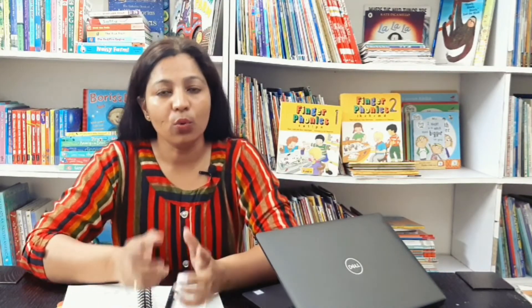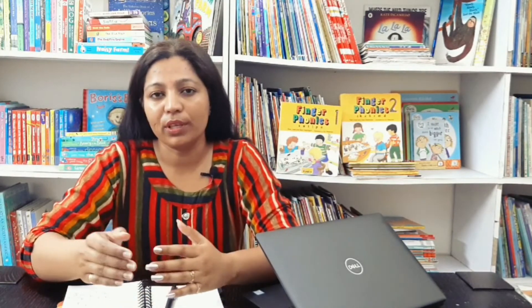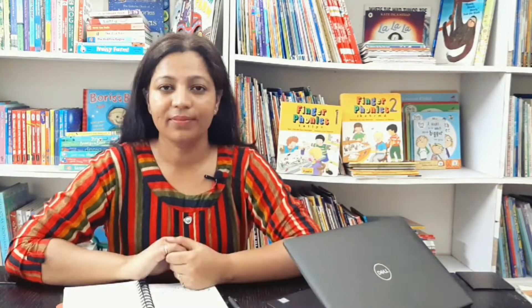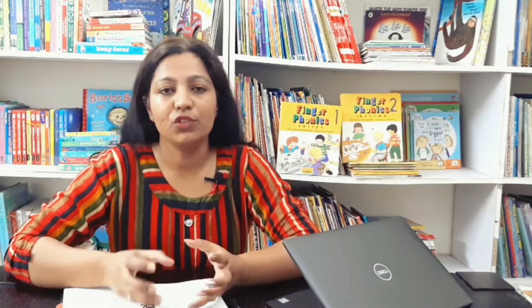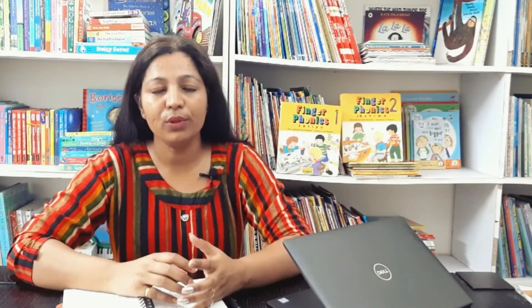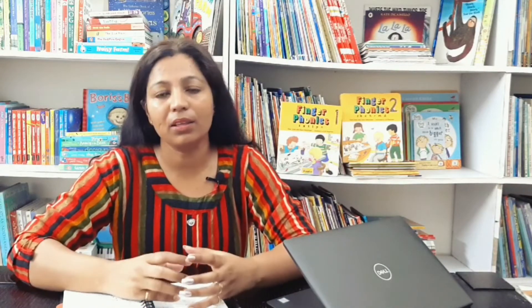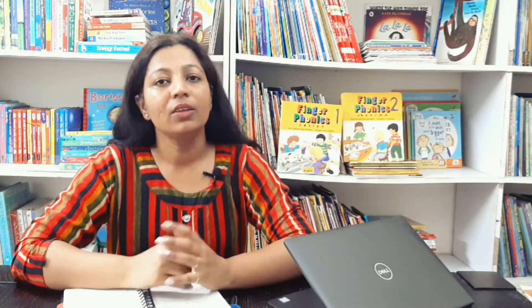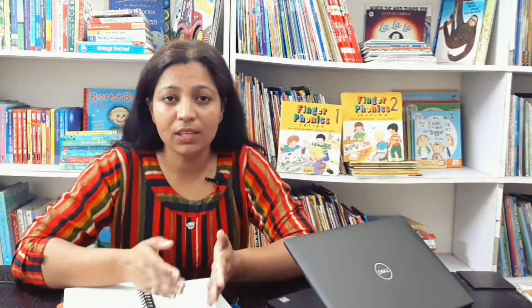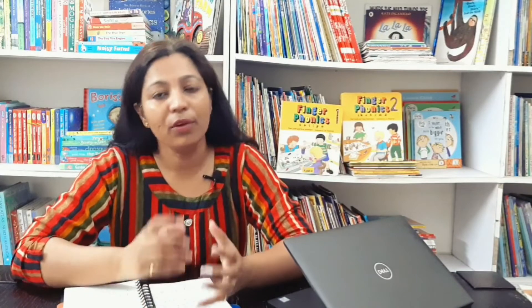This masterclass is going to be a series of videos where you will learn the step-by-step process of introducing the Jolly Phonics curriculum to your young children. In these videos, I'll be taking each topic of Jolly Phonics in detail and will try to make you understand the concepts and how to introduce it to get maximum benefits.